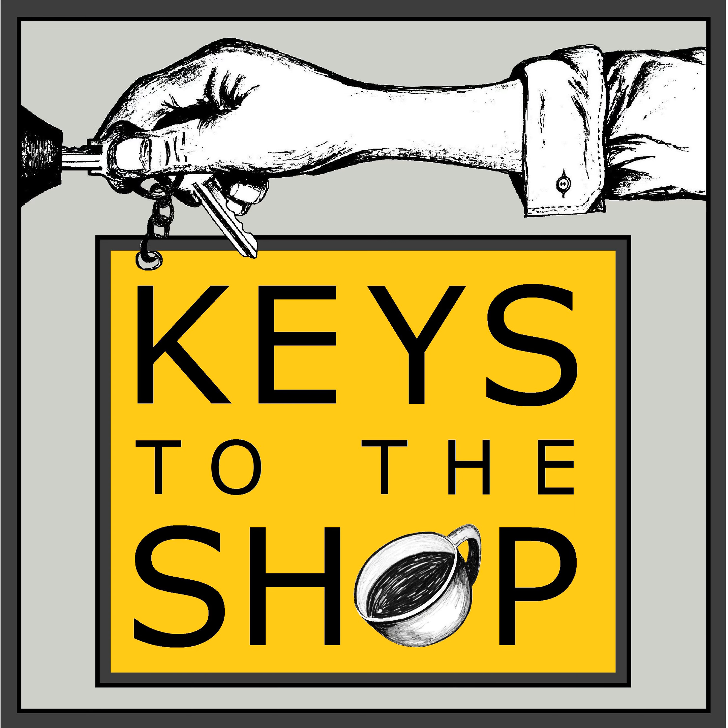Hey everyone, this is Chris DiFurio with Keys to the Shop. Welcome to another edition of Shift Break.